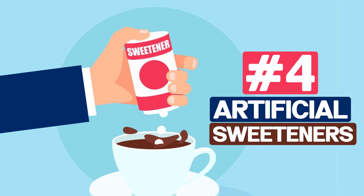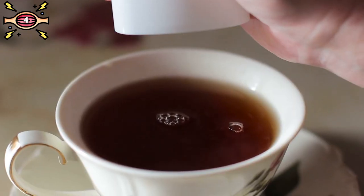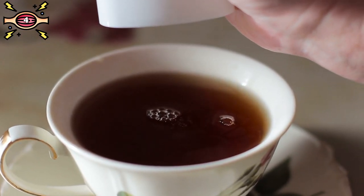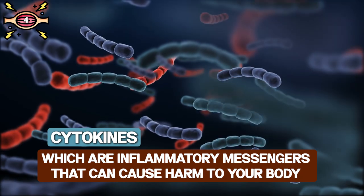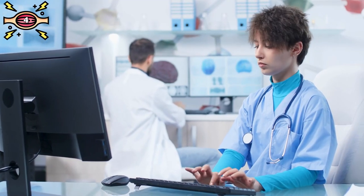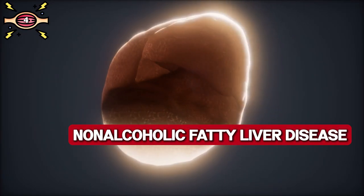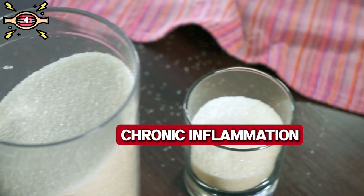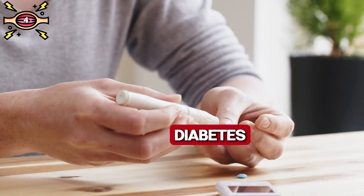A whole lot of us like to have our food extremely sweet — well, that's bad. Number four: artificial sweeteners. Consuming processed sugars and sweeteners in excess can trigger the release of cytokines, which are inflammatory messengers that can cause harm to our body. Research has shown that corn syrup can cause inflammation of the liver and contribute to non-alcoholic fatty liver disease. The excessive intake of sugar has been linked to chronic inflammation, associated with heart disease, diabetes, and cancer.